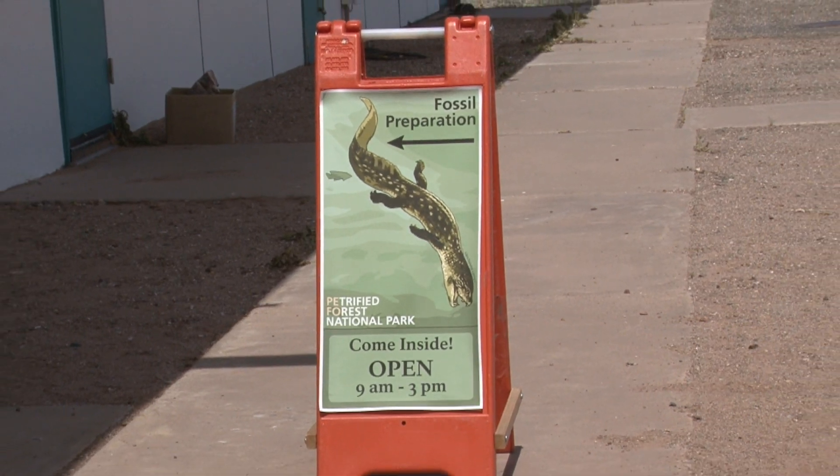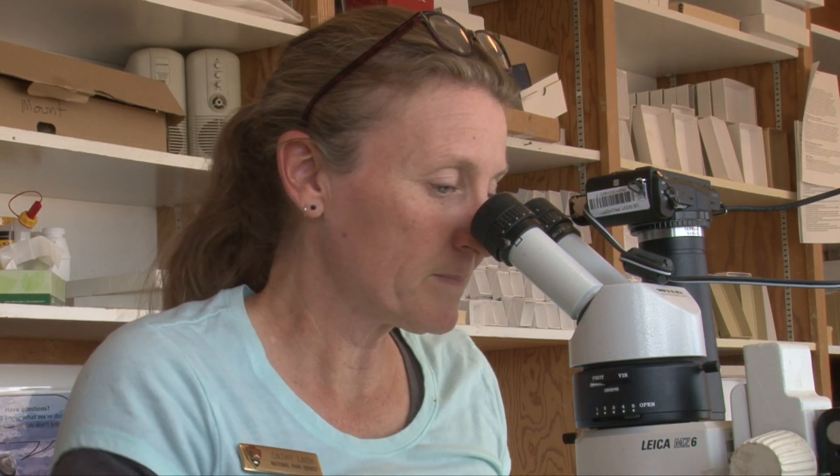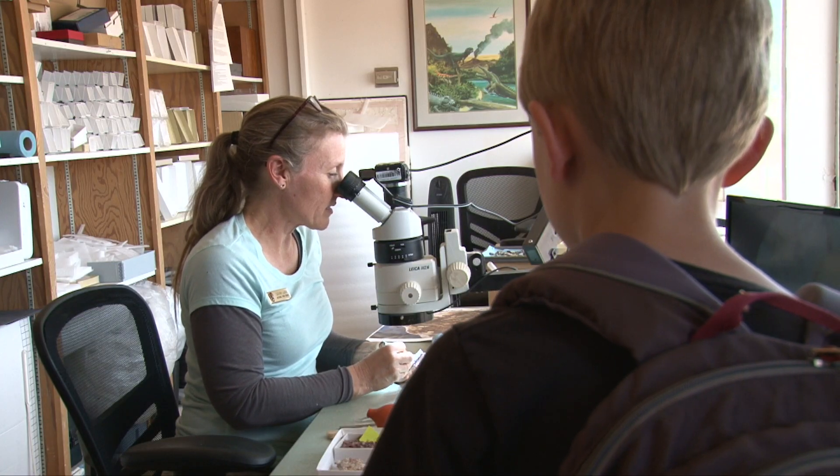Isaac enters the lab and asks: "What kind of animals do you find here?" Preparator Kathy Lash looks through a microscope to pick stone from a fossil specimen. "So we find things that are mostly crocodile-line. We do have two dinosaurs here. We also have amphibians and pterosaurs."